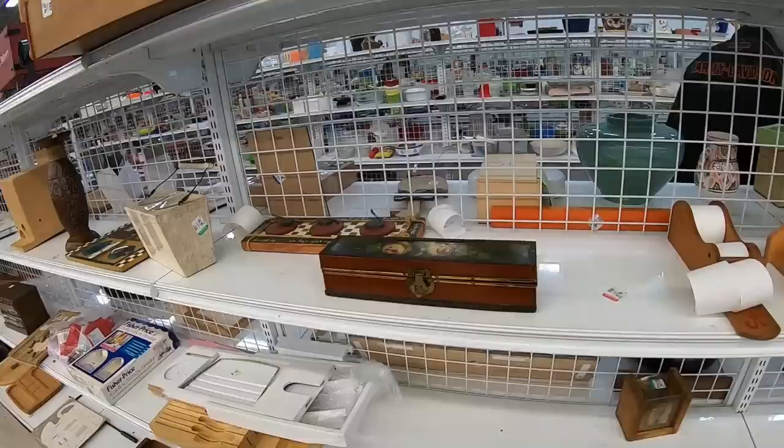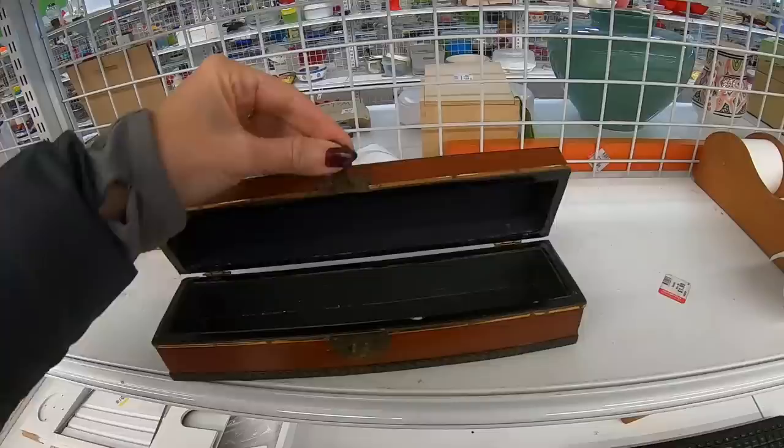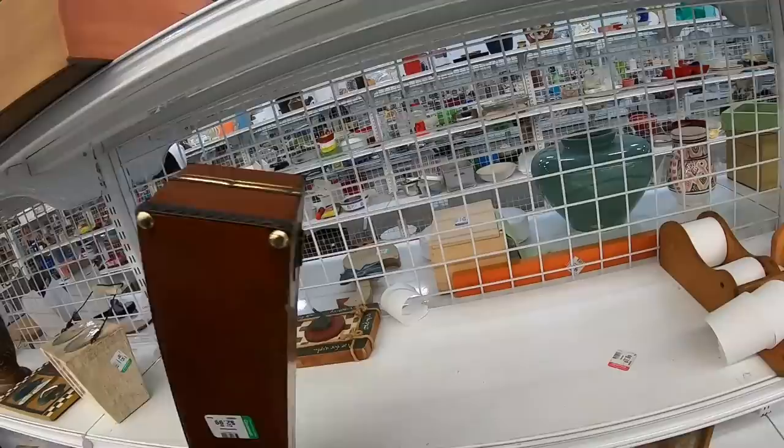So they switched the shelves around. Please don't be broken. Is this like a little gift waiting for me? This is very cool. Definitely vintage — just a little wood box. $2.99.